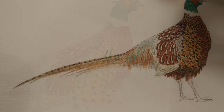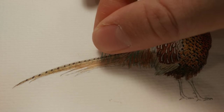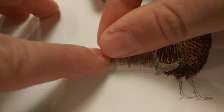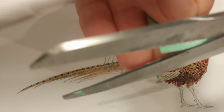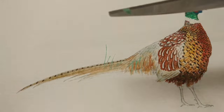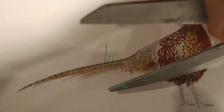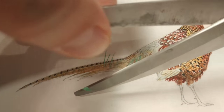The common pheasant became so popular in a neighboring state west of Iowa that this state, South Dakota, declared the bird as its state bird in 1943. However, the pheasant had been flourishing in South Dakota since 1898, which was around the time when most states began to see the bird appear in the wild.